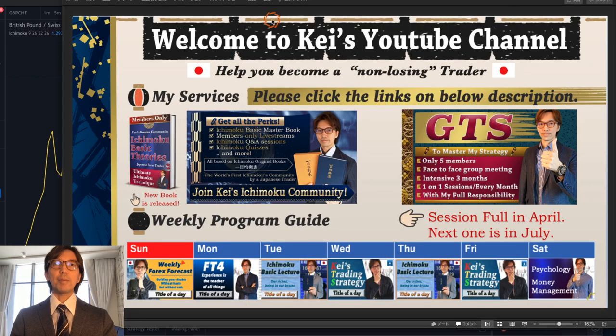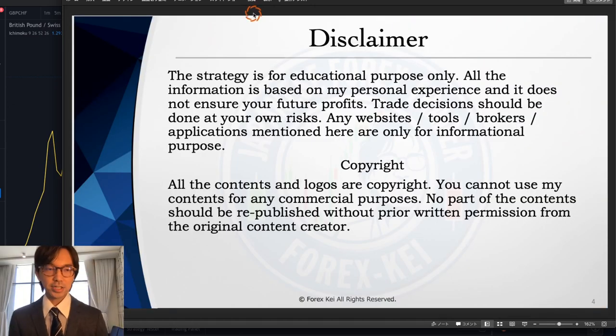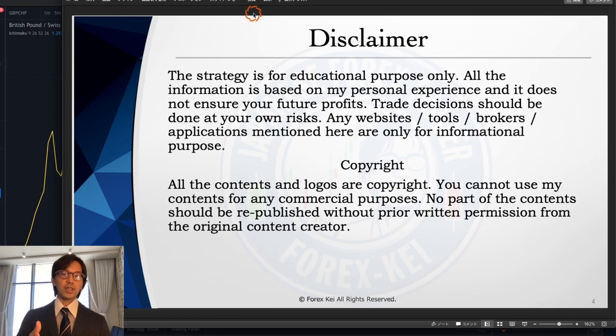Before starting, just a quick disclaimer: this information is based on my own understanding, experience, and knowledge, so when you take trades please do so at your own risk.